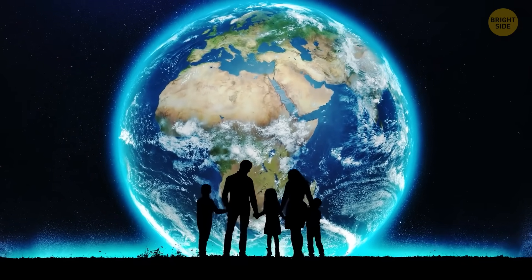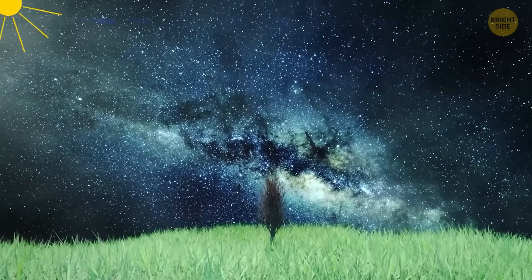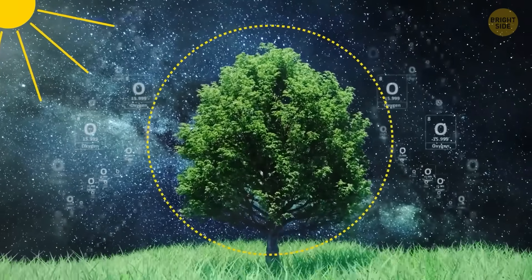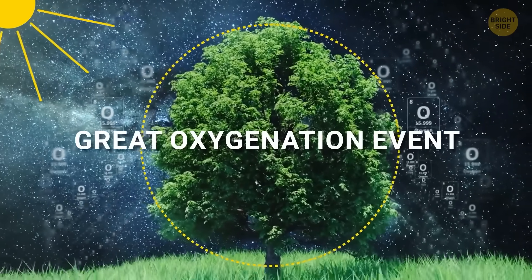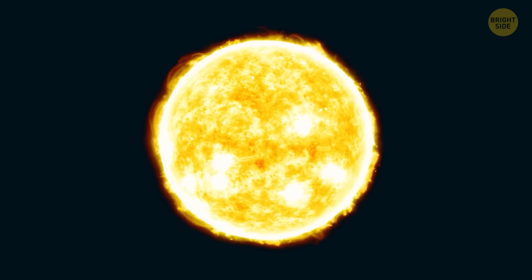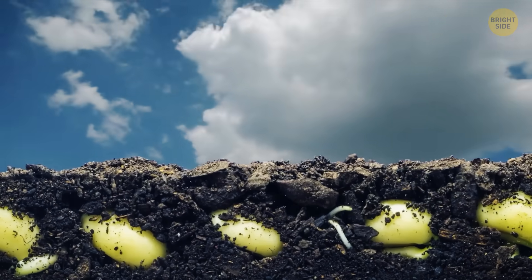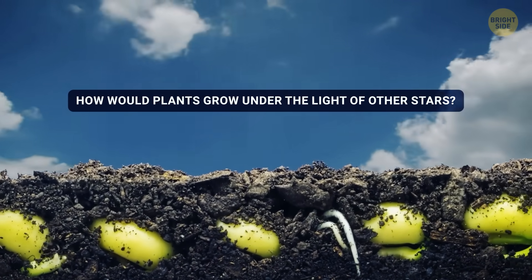Even if we deal with the space kids' problem, what about other earthly things, like plants? Photosynthesis has had a massive impact on Earth. When organisms started using sunlight to make energy, it triggered the Great Oxygenation event. It filled the atmosphere with oxygen, allowed multicellular life to develop, and even formed the ozone layer, which protects us from the sun's harsh UV rays. Thanks to that, life was able to move onto land. But how would plants grow under the light of other stars?